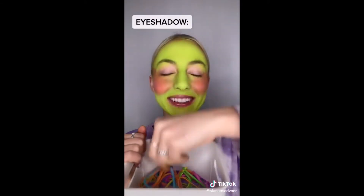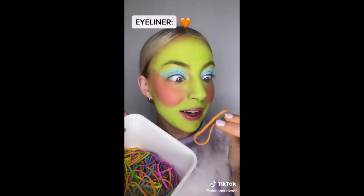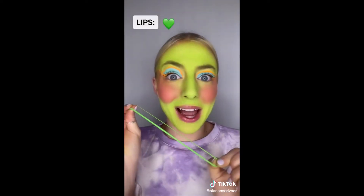Moving on to eyeshadow. It looks amazing. Highlighter color is... we got orange. This looks so adorable. We chose lips on my TikTok live and we got green. I just did that. Iconic.